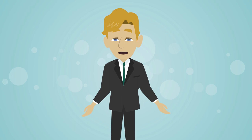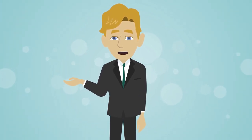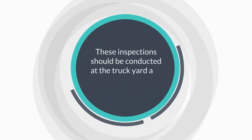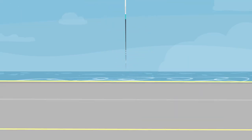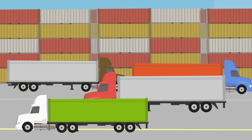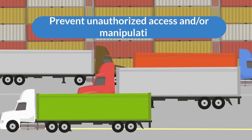All empty containers and trailers must be visually inspected to include the interior. These inspections should be conducted at the truck yard and at the point of loading. Containers, trailers, and tractors must be stored in a secure area to prevent unauthorized access and or manipulation.